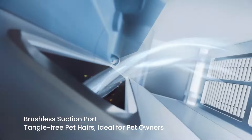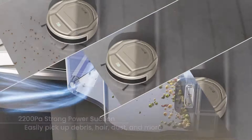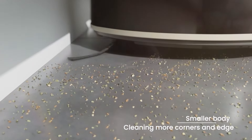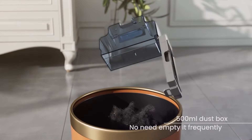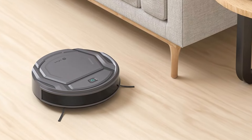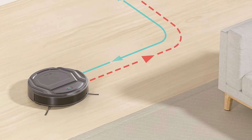This makes scheduling cleanings, starting or stopping the vacuum, and adjusting settings simple and efficient. The Lefant M210 Pro's quiet operation is a notable feature, making it suitable for use during the day or night without causing disturbances. The combination of strong suction, quiet performance, and smart controls provides excellent value, making it a great option for those looking for a budget-friendly yet high-performing robot vacuum.